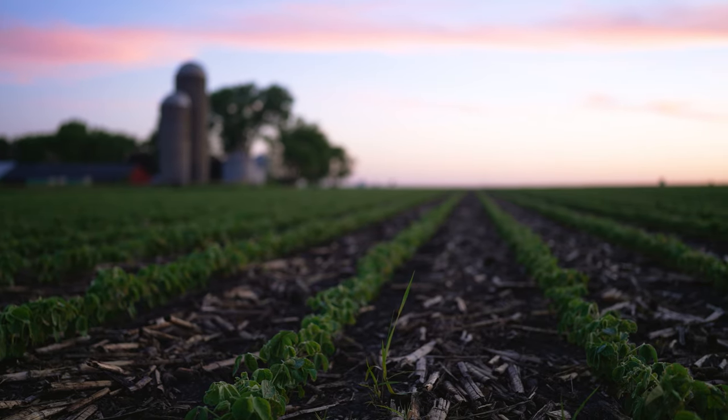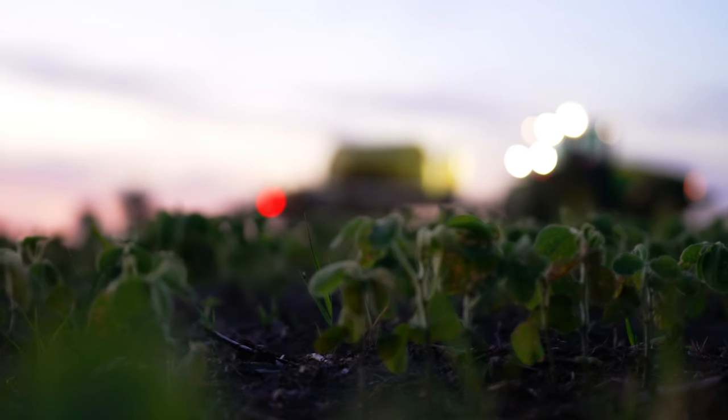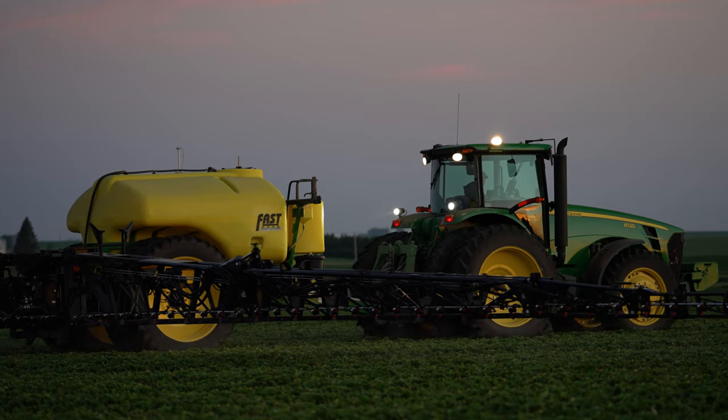I started farming with my dad in 1985, and we were using eight-row equipment. Over the years, now we are farming with 24-row equipment and spraying with a 120-foot boom, so things are just getting bigger. Using the Ag Leader system has made the process so seamless.